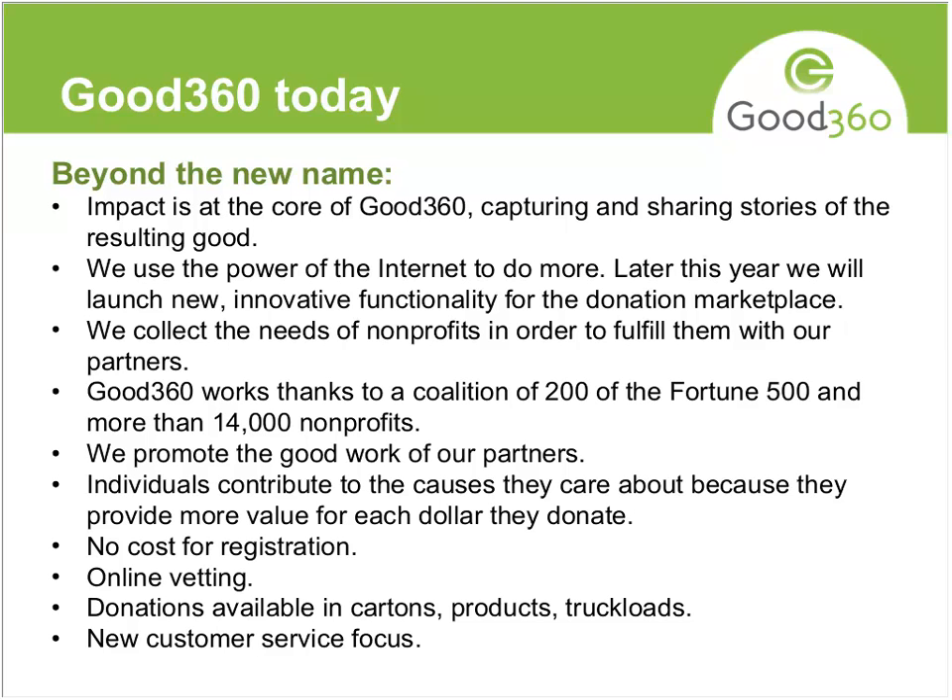We also want to be the leader in collecting product needs of nonprofits, helping you figure out what your needs are, and then going out and serving those needs. For example, last fall we did a diaper campaign because our surveys showed diapers were a huge need, and we actually did do a campaign that is still ongoing. Those are the kinds of things we do with that information — we try to figure out how to work with our partners to fulfill all of those needs.